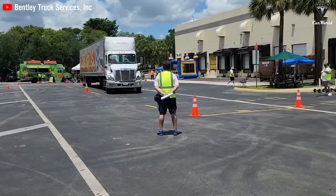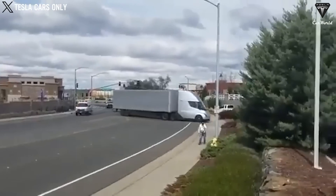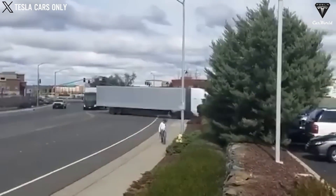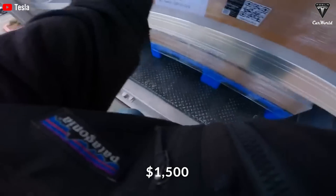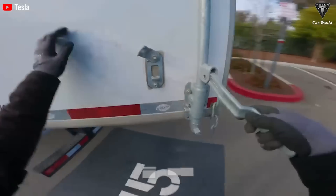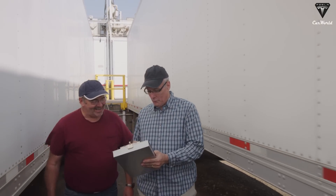Imagine you're a truck driver — you're paid by the mile and go out on the road for two weeks at a time, home for a few days, then repeat. You're earning $1,500 a week — that's really good money, $78,000 a year. But you're never home; you have four to five days out of the month at home. You drive until you can't legally drive anymore, or have to stop because there's no rest stop within 200 miles.